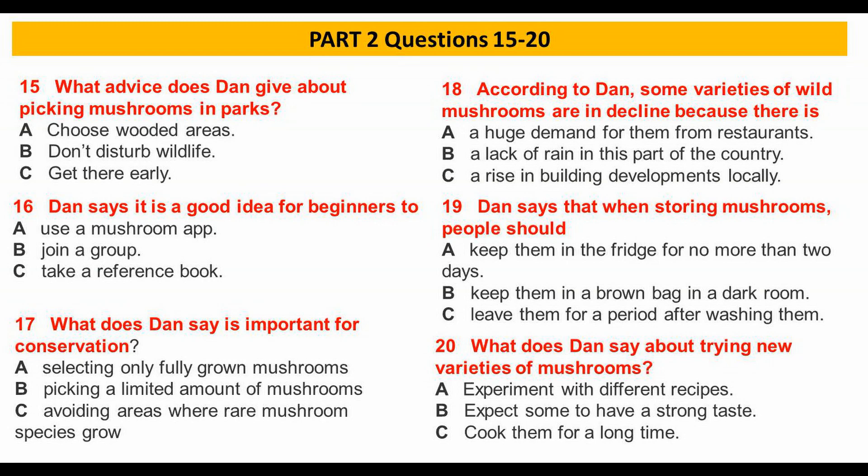If you're a complete beginner, I wouldn't recommend going alone or relying on photos in a book, even the one I've written. There are some really good phone apps for identifying mushrooms, but you can't always rely on getting a good signal in the middle of a wood.